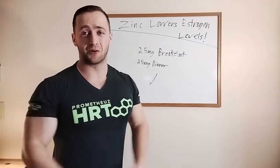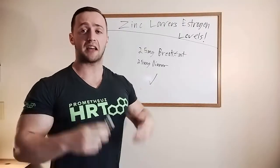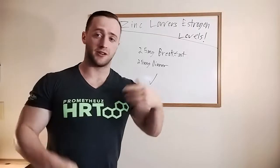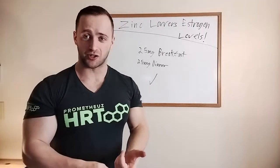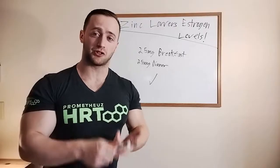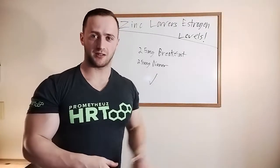A lot of people probably don't even know that zinc lowers estrogen levels just by reducing aromatase enzyme activity. If you're a natural athlete or just natural in general and you have high estrogen levels and want to get them lower, we're going to talk about how to safely address this using zinc.